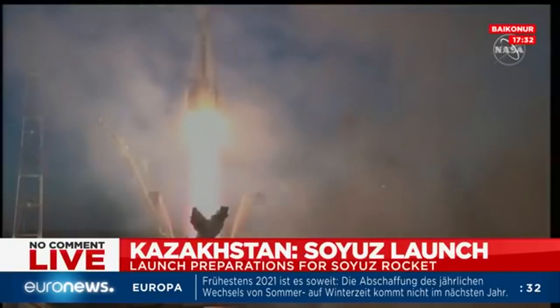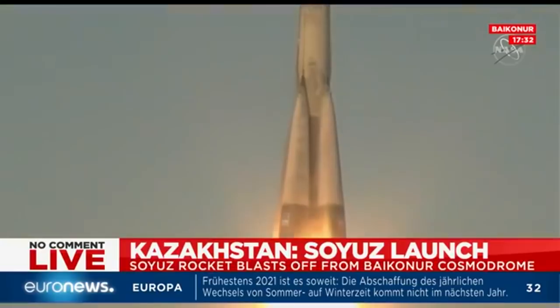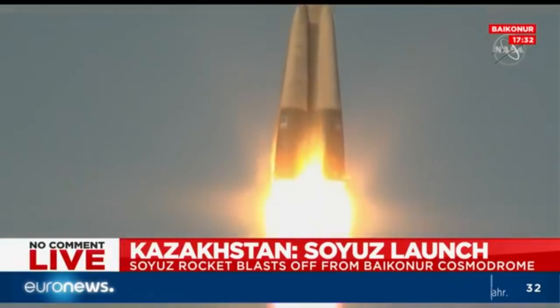And liftoff. We have liftoff of Anne McLean, David Saint-Jacques, and Oleg Kononenko, blasting through the Kazakh sky to the International Space Station.